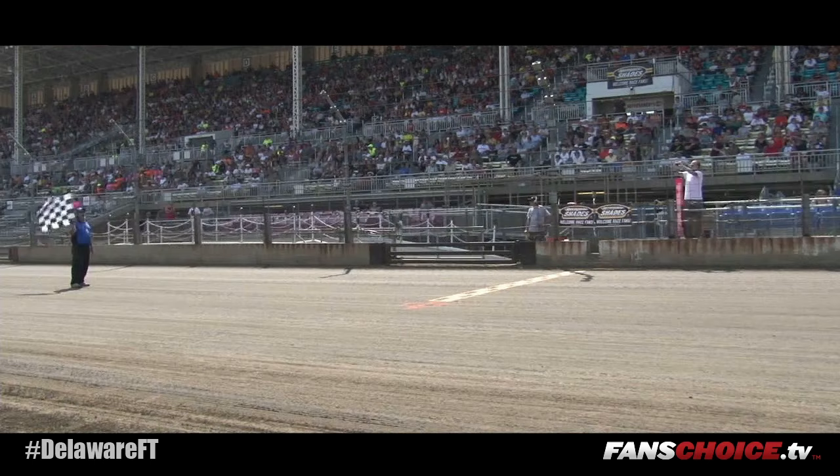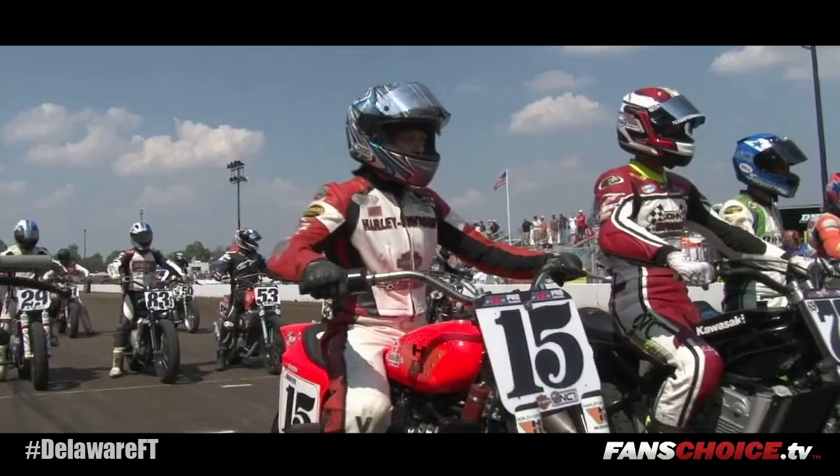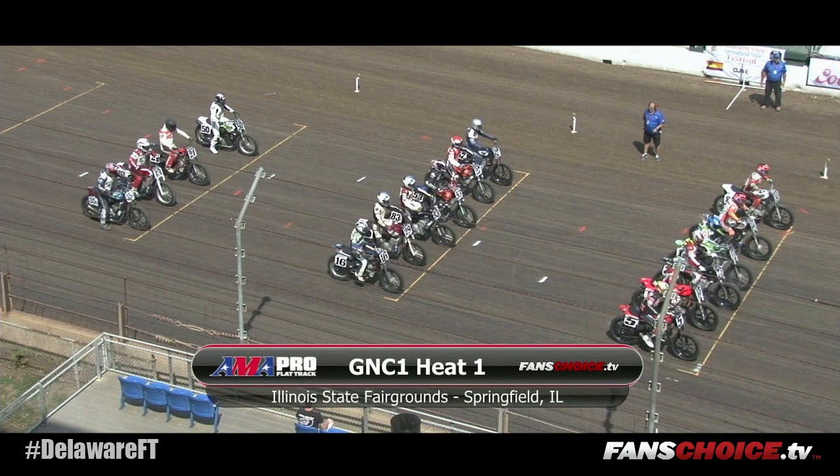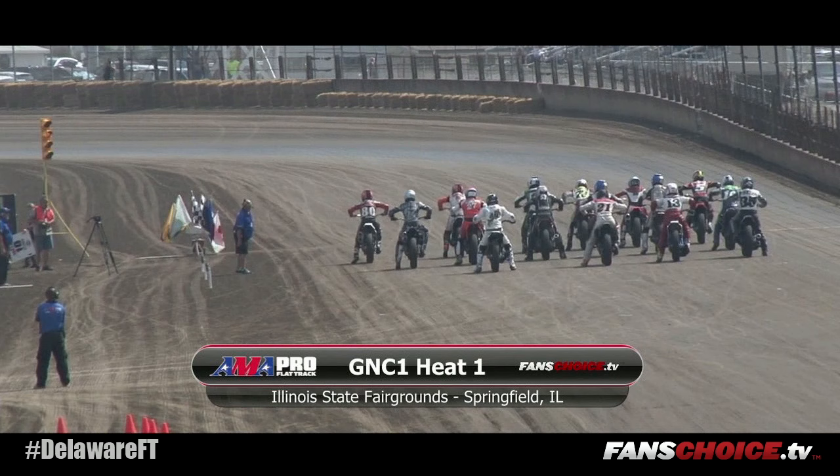In the GNC1 heat one race, all eyes were on the number 15 of Nicole Meese. She was riding Willie McCoy's Springfield Mile-winning Harley Davidson — the bright orange Willie McCoy special. Willie McCoy won two miles here. Nicole Meese gets the nod. This is her last full season, and she would love to get on the podium here at Springfield.